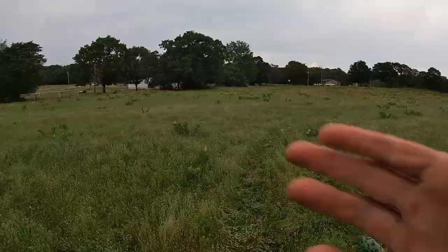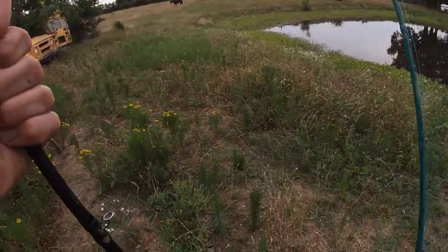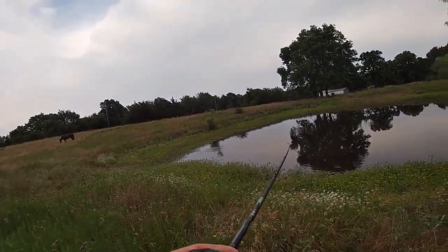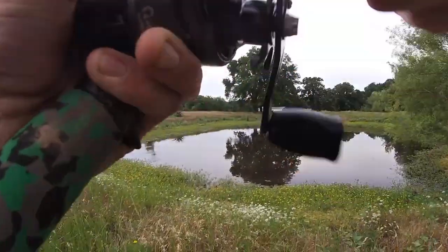We're about to go catch a bass. Watch this spinnerbait catch in five, four, three, two, one — oh, I had him, dude.